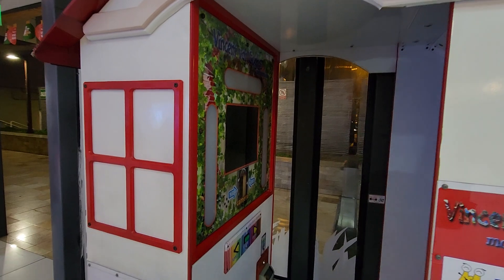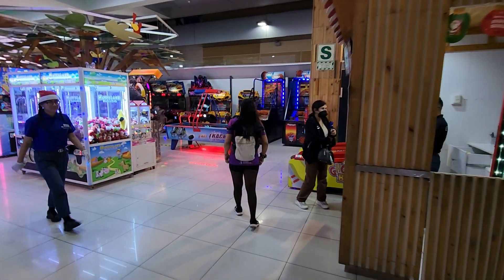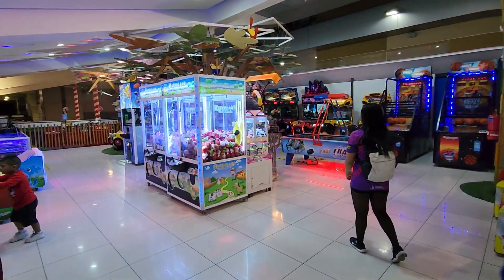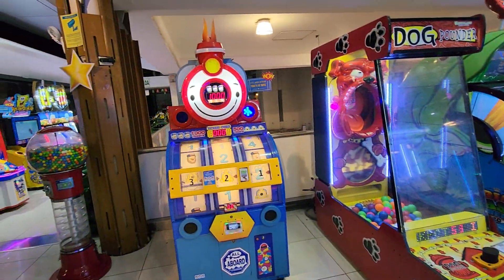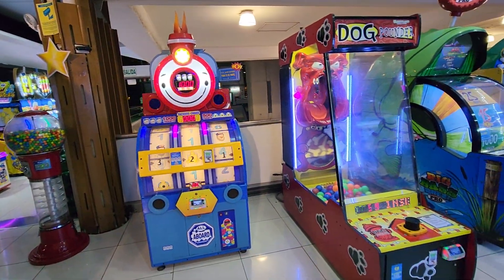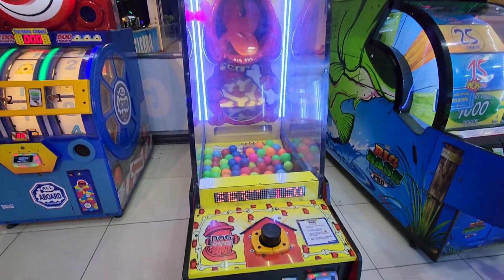I think he does your portrait for you — look, yeah, there's a little portrait machine. Do they have a Pump It Up? I hear Pump It Up. So what do we have — a couple of ticket games. Look at this Dog Pounder, look at him.